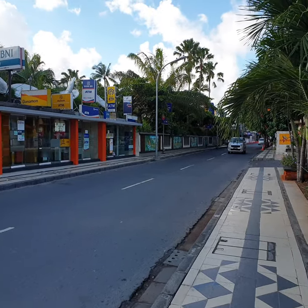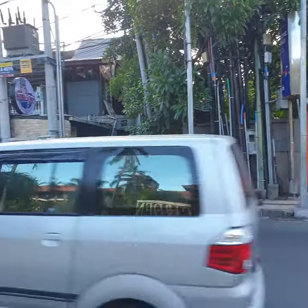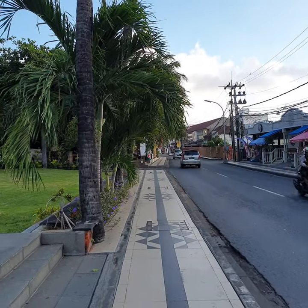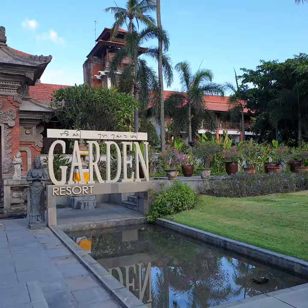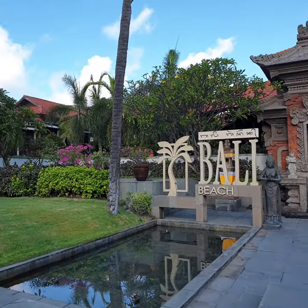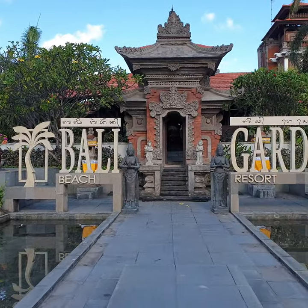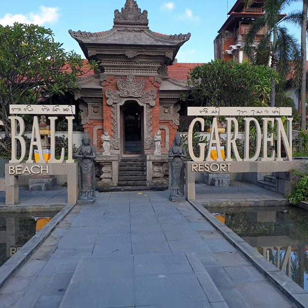We're here in Bali — this is the front of our street, not much action yet as it's quite early in the morning. This is our resort, the Bali Garden Beach Resort. It's absolutely gorgeous. I'm going to take you on a quick walk through the resort so you can have a bit of a sticky beak and see what it's like.